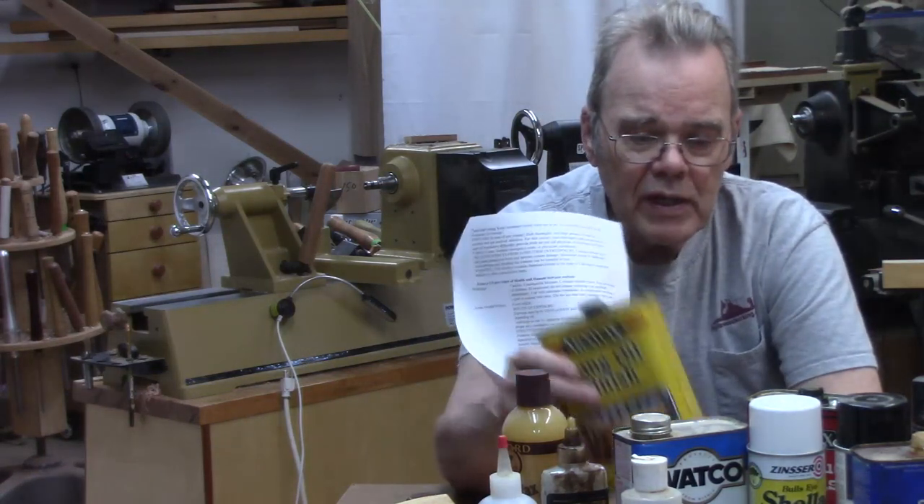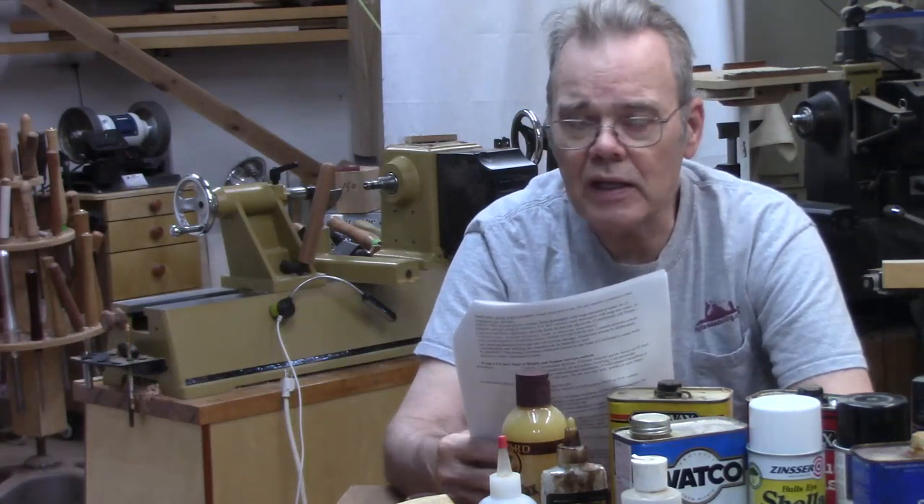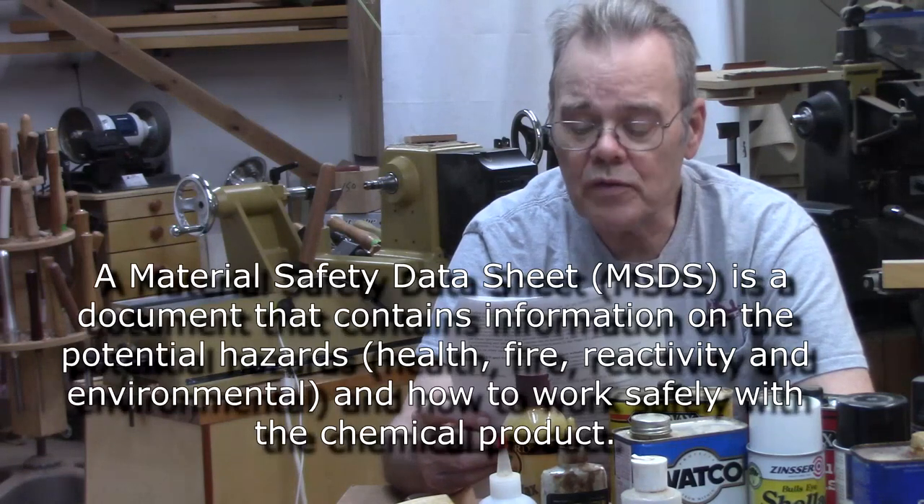Every type of finish comes with something called an MSDS sheet. You can generally find it on a website. Let me read an MSDS sheet for a typical wood finish.